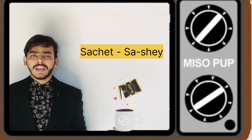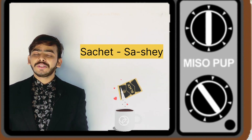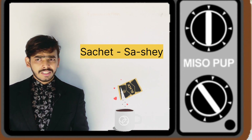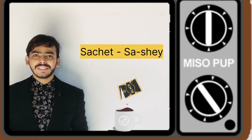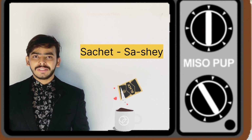Let's get started. The first word is S-A-C-H-E-T. How do you pronounce this word? Saket, Sachet, Sachat, or what? So let me tell you this word is not pronounced the way we think.